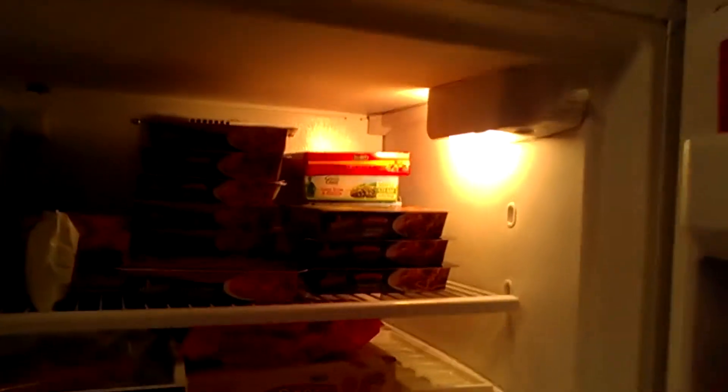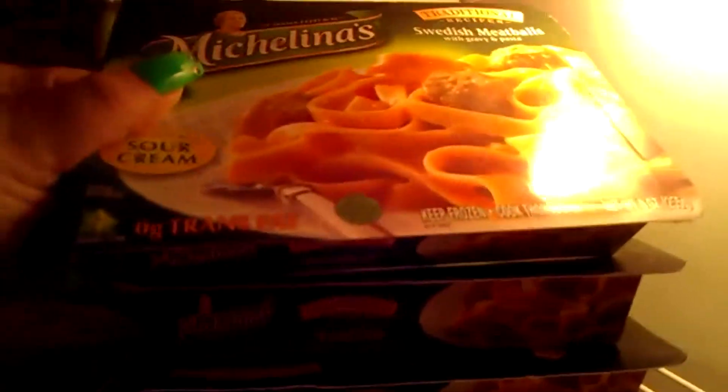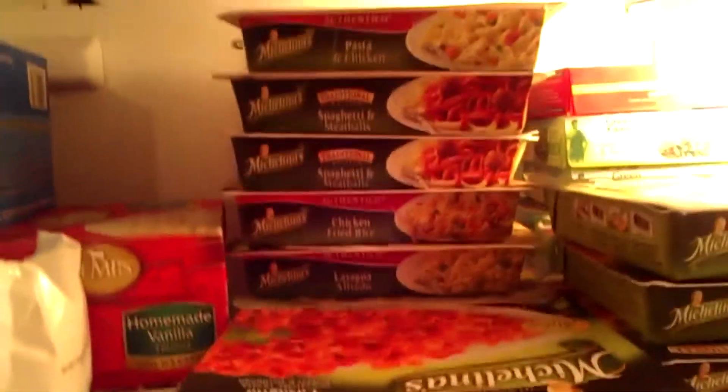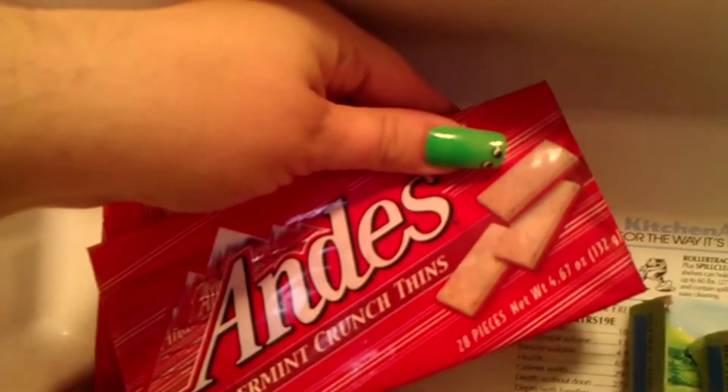And now for the freezer. All kinds of Michelina's — my favorite is the Swedish meatballs. You can never go wrong with Swedish meatballs. If you wait to buy them at a good time, they're only a buck a piece — makes a great snack or dinner if you're watching your calories, unlike me. M&M's sandwich cookies, ice cream cookies, very delicious. Broccoli and cheese. Andes — the Christmastime ones that you can't get very often, so I hoard up on them around Christmastime. Reese's Peanut Butter Cups, corn dogs, Ambassador Hot Dogs.